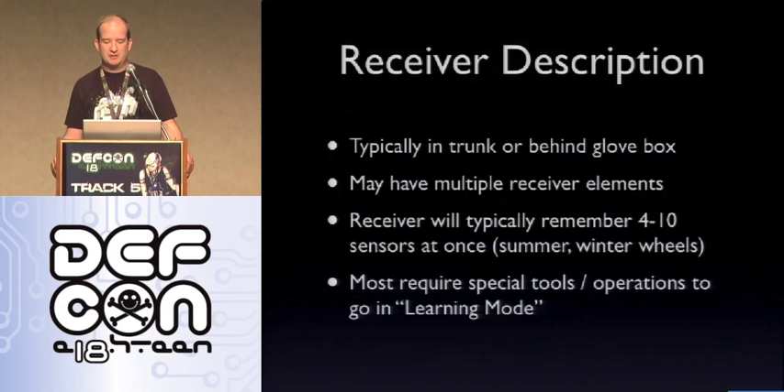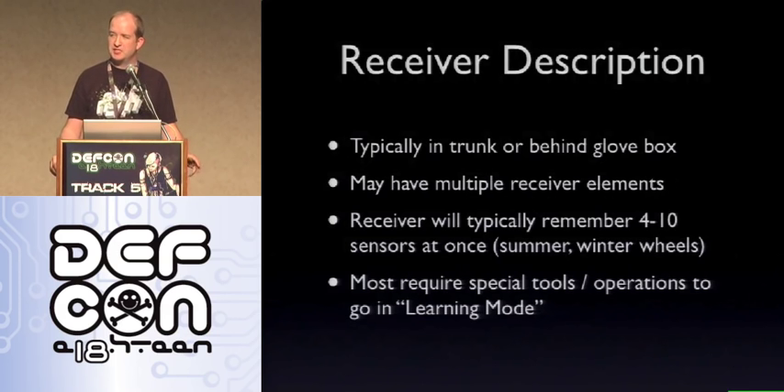The receiver itself is typically in the trunk or behind the glove box. Depending on the vehicle setup, you may have multiple receiver elements — sometimes the signals are so weak that they put an antenna inside the wheel well for all four wheels. Most receivers will typically remember between four and ten sensors. Almost all will do four or five, but a few models handle up to ten for summer or winter wheel swaps, so you don't have to go to the dealer every time you swap wheels. Most unfortunately do require special tools to go into a "learning mode" — this tells the ECU which TPMS sensors to monitor. If you remove a sensor that the ECU is expecting, you'll get the TPMS light, lots of beeps, or in some cases the check engine light.